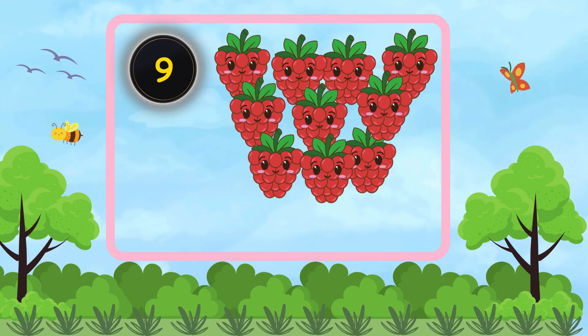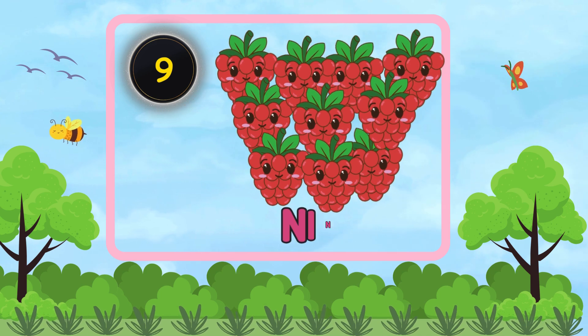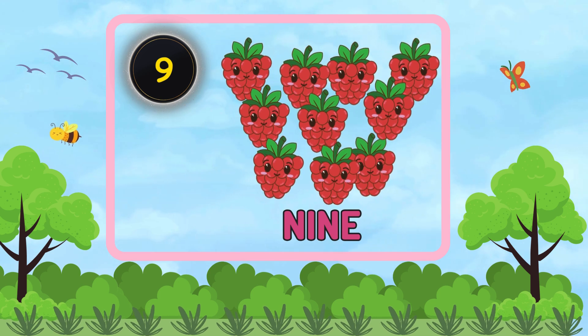How many raspberries are there? Nine. There are nine raspberries.